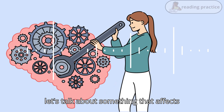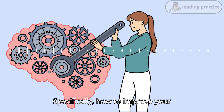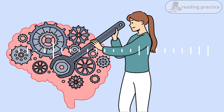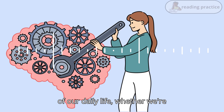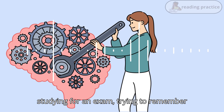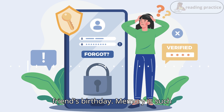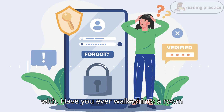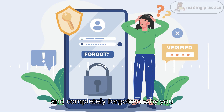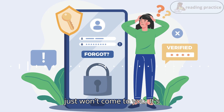Today, let's talk about something that affects all of us: memory. Specifically, how to improve your memory. I've got some amazing tips and examples lined up for you. Memory is such a crucial part of our daily life, whether we are studying for an exam, trying to remember a grocery list, or recalling a friend's birthday. But it's something many of us struggle with. Have you ever walked into a room and completely forgotten why you went in there? Or when you're trying to remember someone's name and it just won't come to you? It's so frustrating.